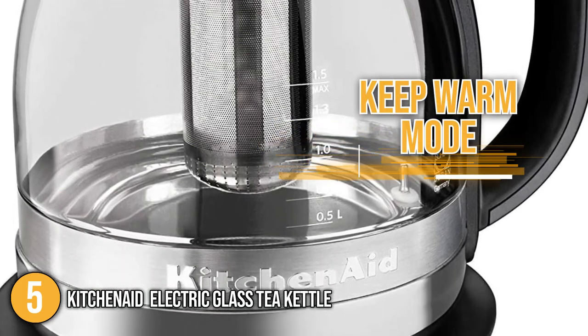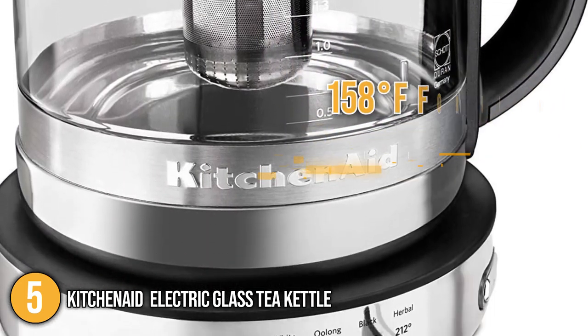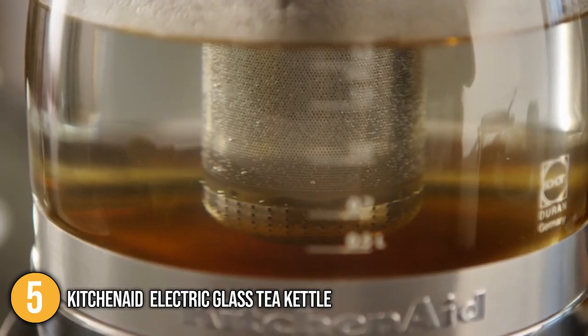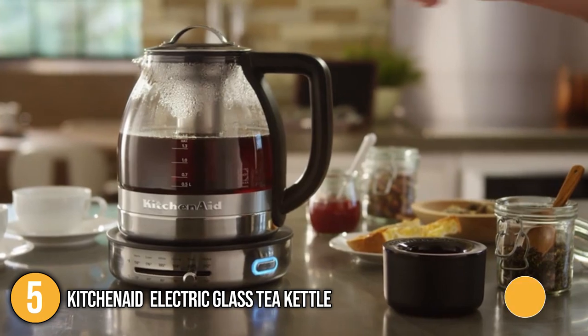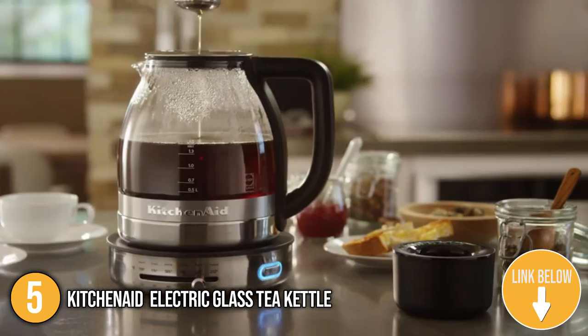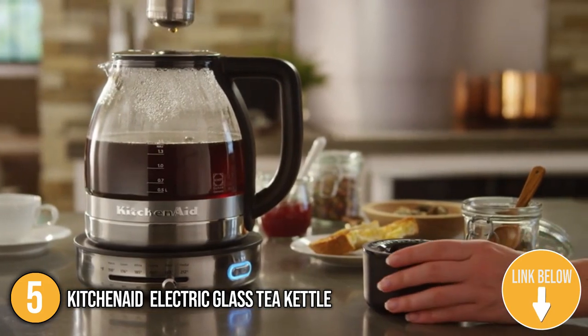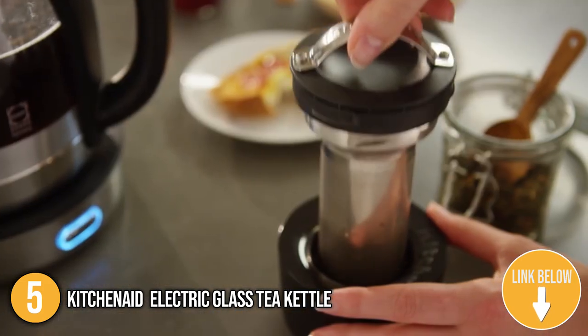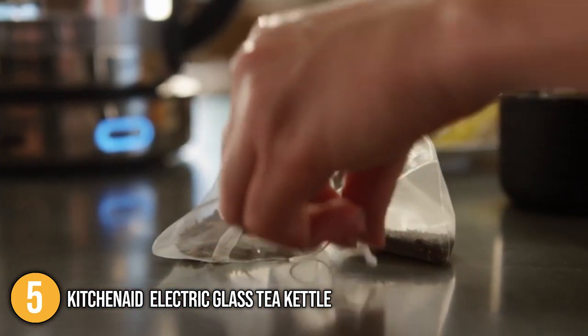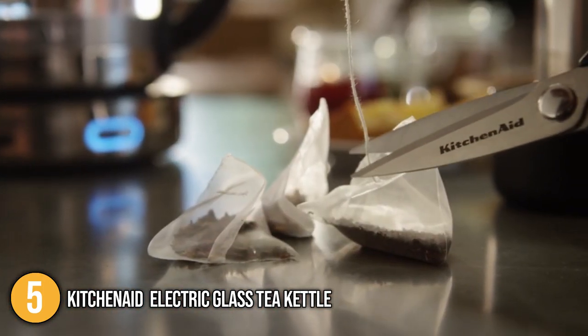The kettle has a keep warm mode that maintains heat up to 158 degrees Fahrenheit for up to 30 minutes. This is specifically designed for delicate teas that require low temperatures to preserve their flavor. In terms of performance, the tea kettle can quickly boil water in just a couple of minutes. Our team likes to make mention of its conveniently placed water level markings on the glass, which allows you to measure its contents.